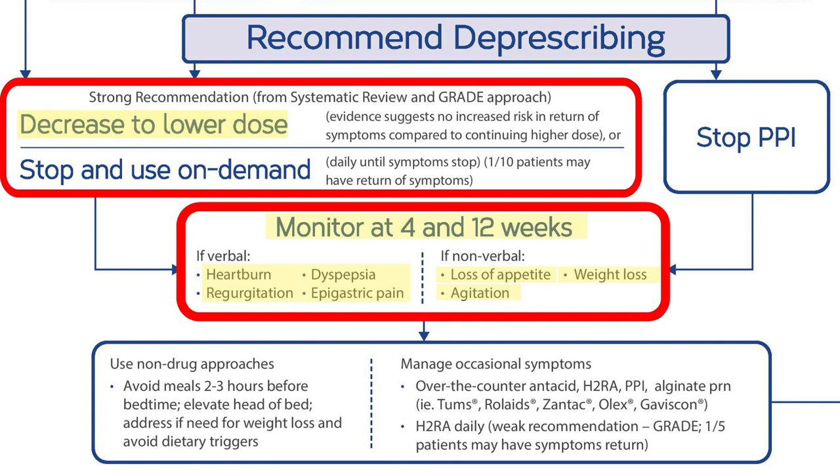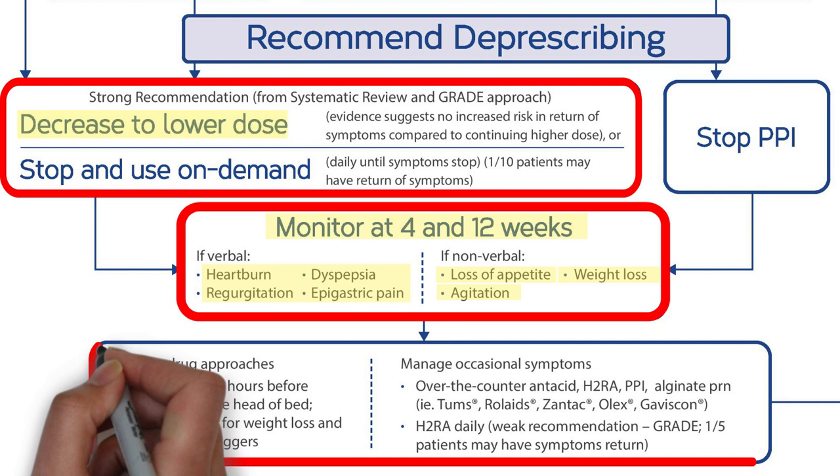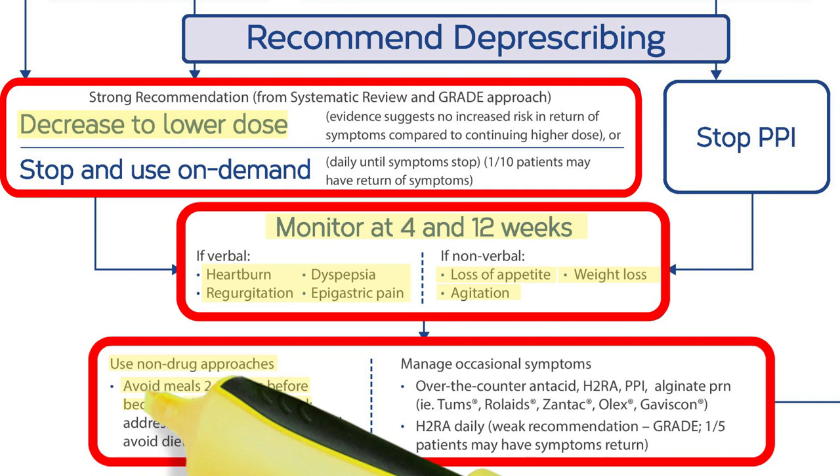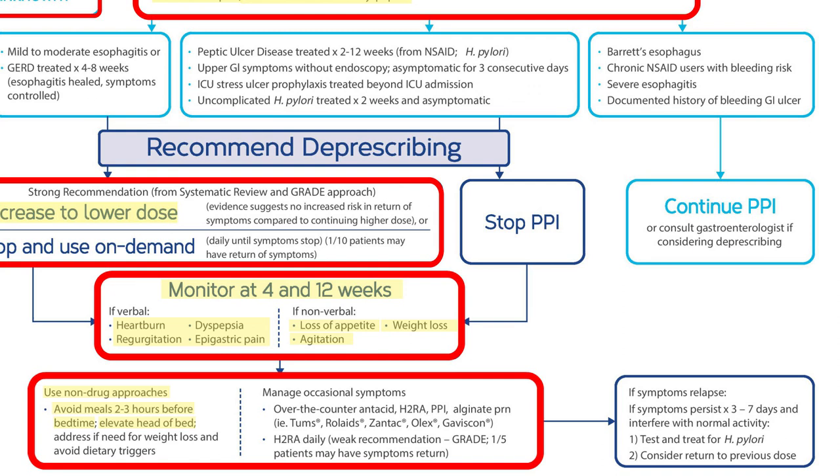If no problems have arisen, the PPI can be stopped with the same monitoring continuing. Non-drug approaches to managing heartburn and reflux can continue — for example, using bed supports to elevate the head of the bed and avoiding meals just before bedtime. If Carol has no symptoms, she may do well without her PPI. If it appears that symptoms are returning despite efforts to manage heartburn without drugs, she may benefit from testing and treatment of H. pylori, or if that's not available in her long-term care home, she may need to return to the low-dose daily PPI.